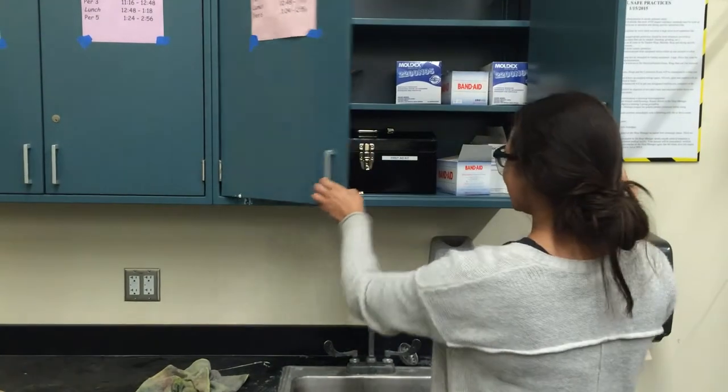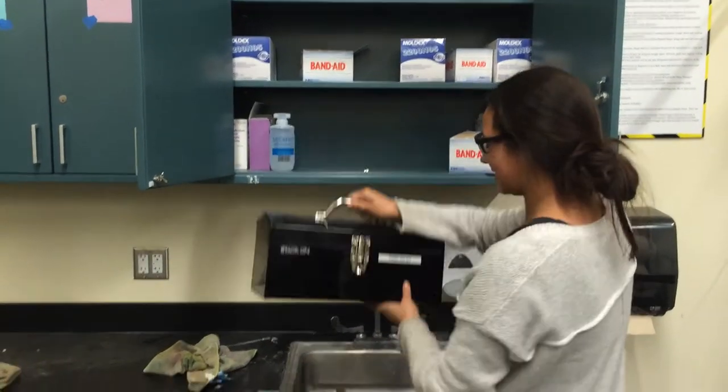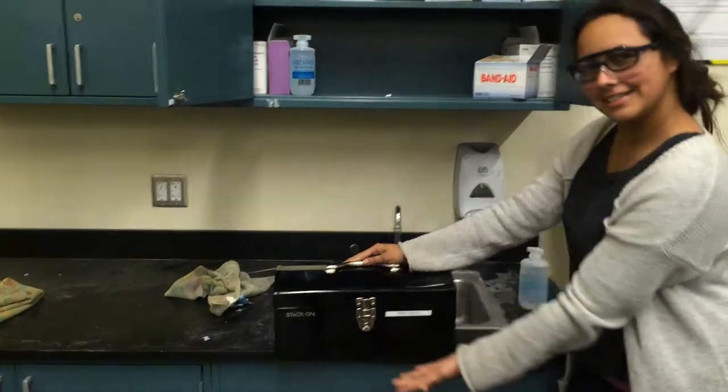The first aid kits are located in each classroom in a black tool box. The cabinets are marked with a green first aid kit sign. There are three exceptions to the location though.